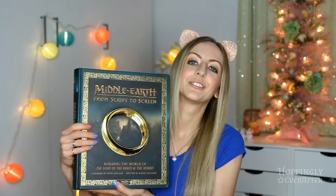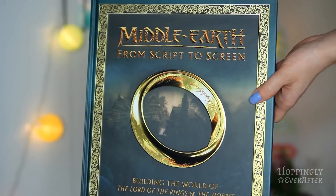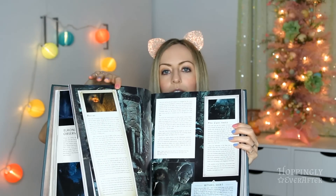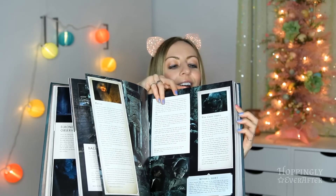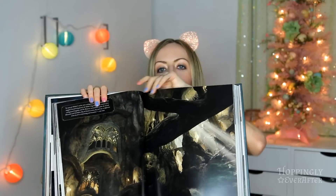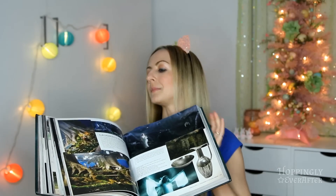The next thing is something I got back in December. I don't have a whole lot of time to read but I've been reading this lately and I'm really enjoying it — it's this ginormous, super heavy book called Middle Earth from Script to Screen. I bought it on Amazon and it's basically a behind-the-scenes look at The Hobbit and The Lord of the Rings movies — what went into making them, the lighting, computer technology, costumes, and more. I just find it fascinating how movies are made. I can read just a page of it at night before bed; it's not super heavy reading but I'm definitely enjoying it very much.